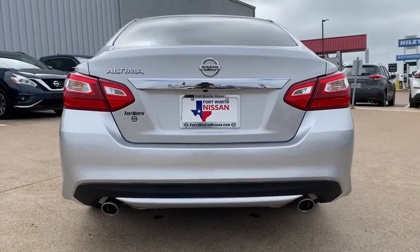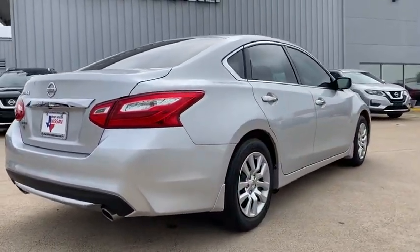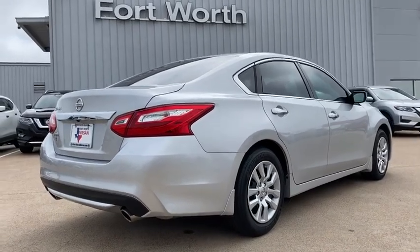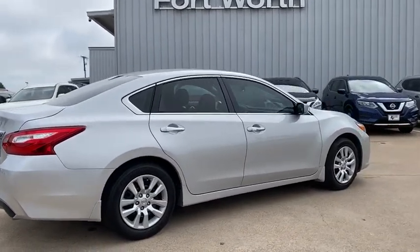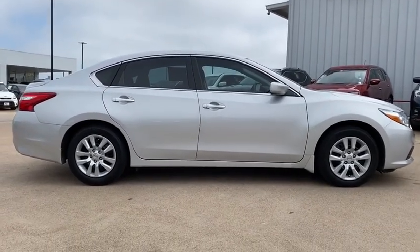Here are some of this vehicle's great options: traction control, Bluetooth, dual airbags, power steering, four-wheel disc brakes, AM FM stereo with CD player, center armrest, electronic stability control, CD player,